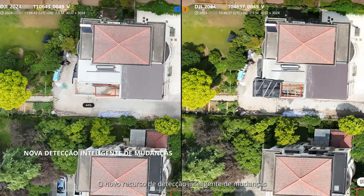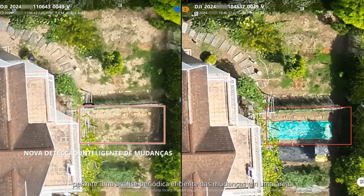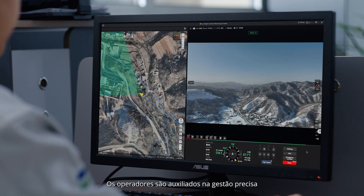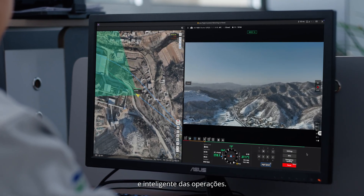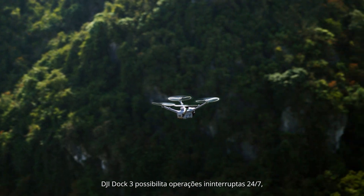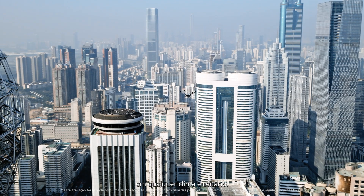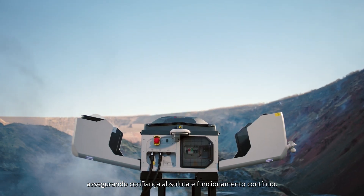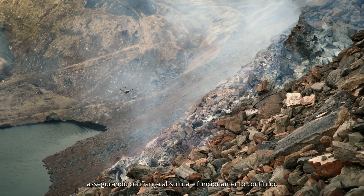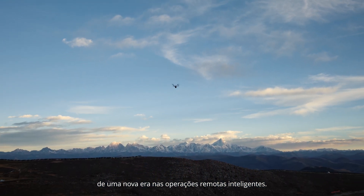The new intelligent change detection feature enables efficient periodical analysis of changes in an area. Operators are assisted in precise and intelligent operation management. DJI Dock 3 enables 24-hour all-weather and all-scenario responses, ensuring fearless dedication and uninterrupted performance, marking the beginning of a new era of intelligent remote operations.